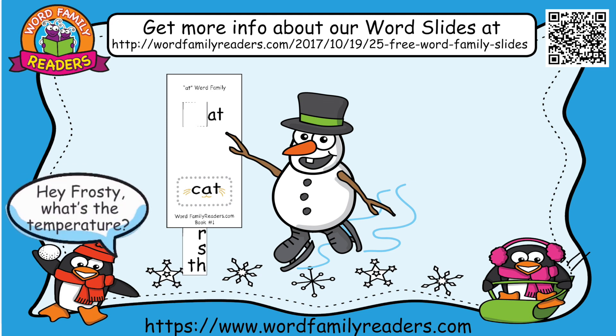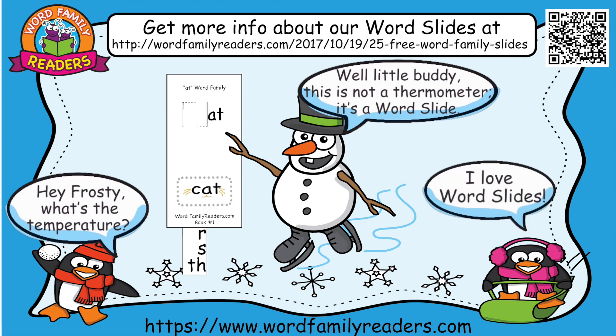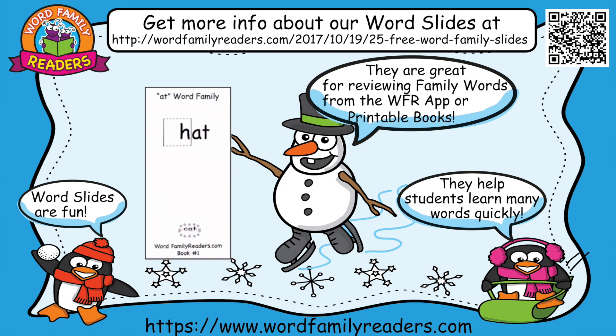Hey Frosty, what's the temperature? Well, little buddy, this is not a thermometer. It's a word slide. I love word slides. Word slides are fun.